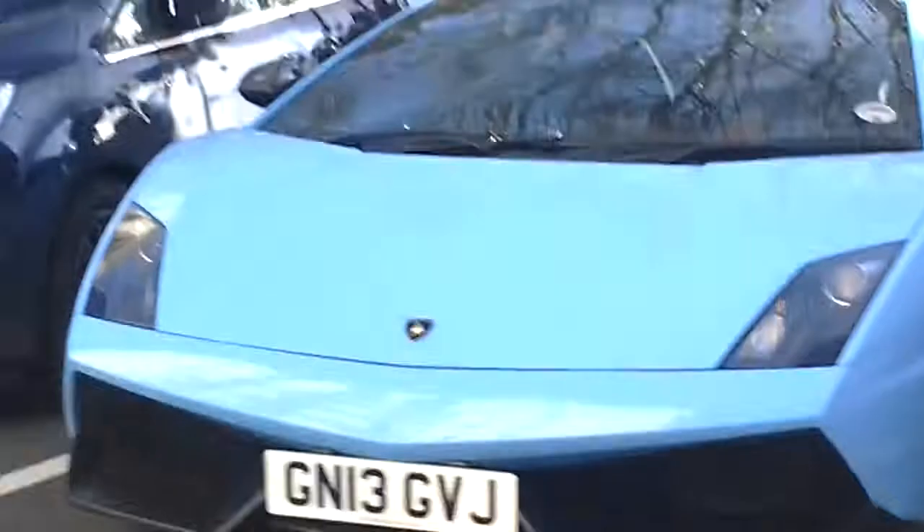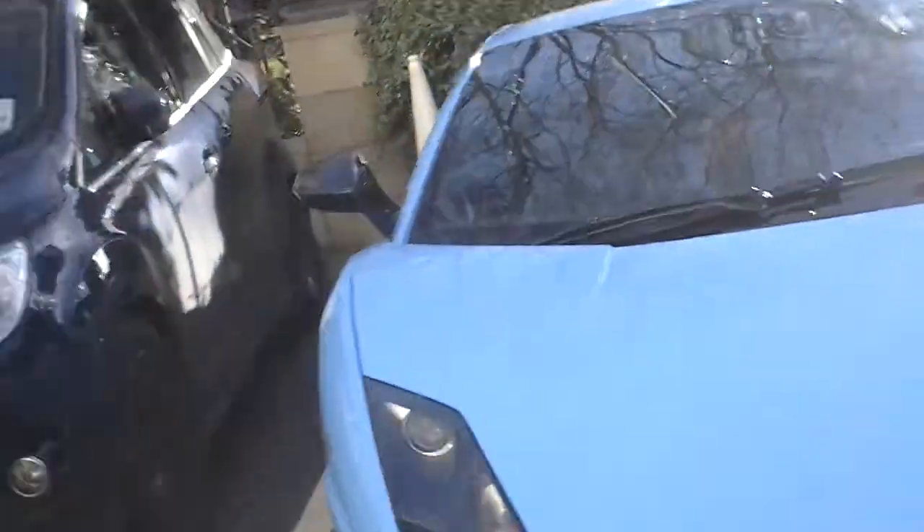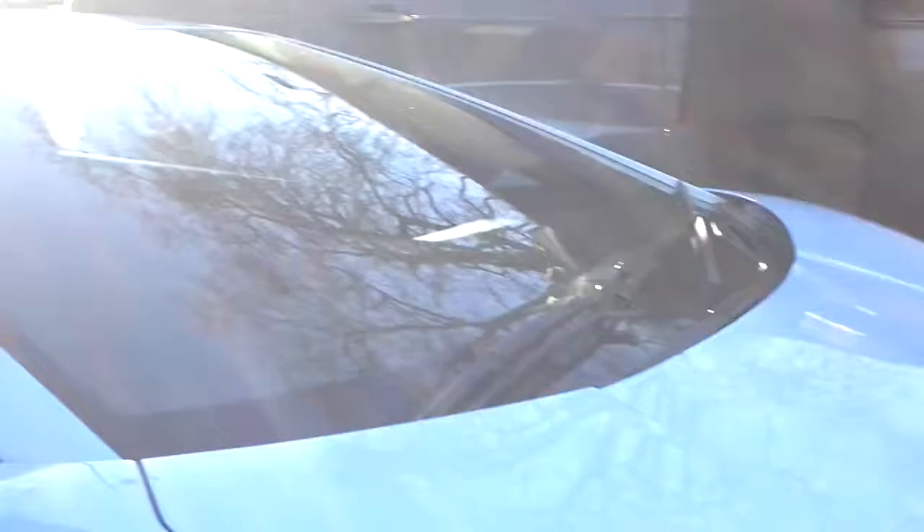Getting a closer look at this baby blue Gallardo Super Leggera — it is beautiful, it is a beaut. Yep, it is the Gallardo Super Leggera. It's beautiful, look at it!